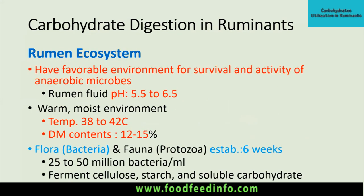Before going into the ruminal fermentation process, a little about the rumen ecosystem. The rumen has a very favorable environment for the survival and activity of anaerobic microorganisms. The pH of ruminal fluid is between 5.5 to 6.5, but generally it is towards the neutral side when feeding a balanced diet. However, when the animal is shifted from roughage towards concentrate, the pH moves towards the acidic side. The temperature within the rumen is between 38 to 42 degrees centigrade, and dry matter content is 12 to 15 percent.